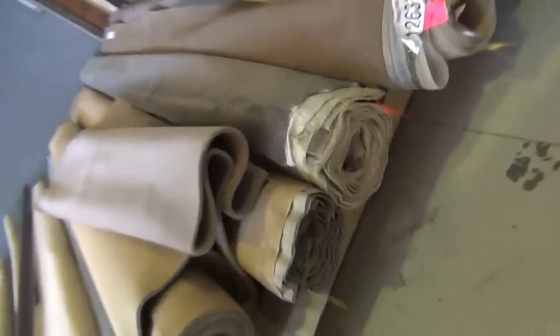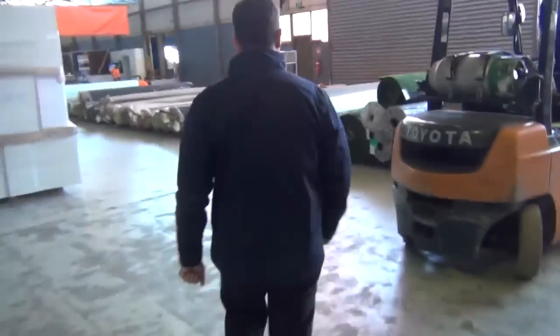Got some nice loop piles here. Hard room. Good colour range there to choose from. Grays and charcoals. There's blues, beiges. So something for everyone there, in those room sizes between 3 and 5 metres.